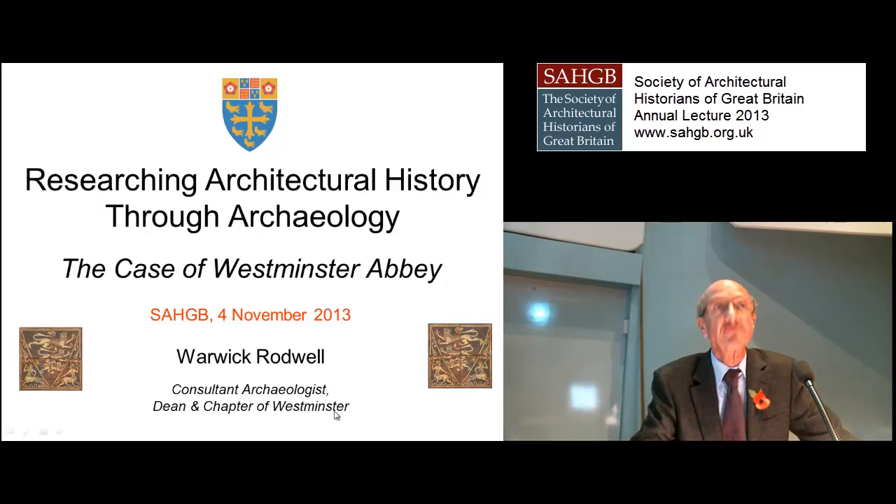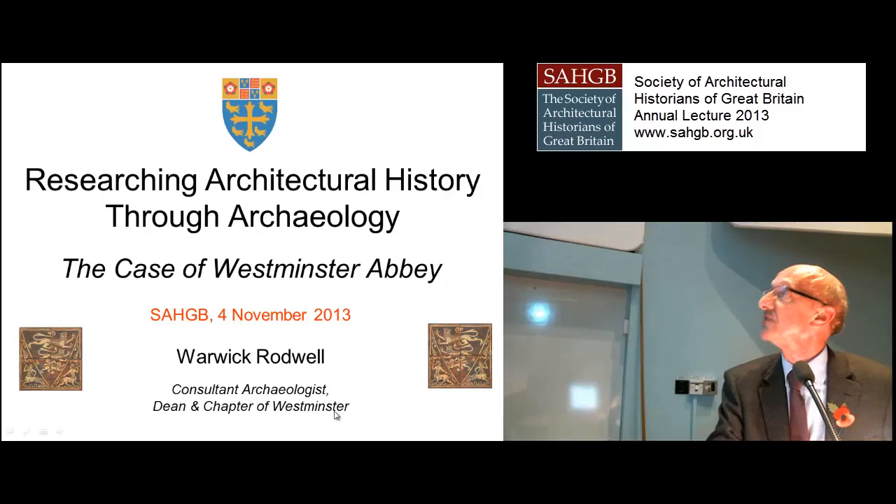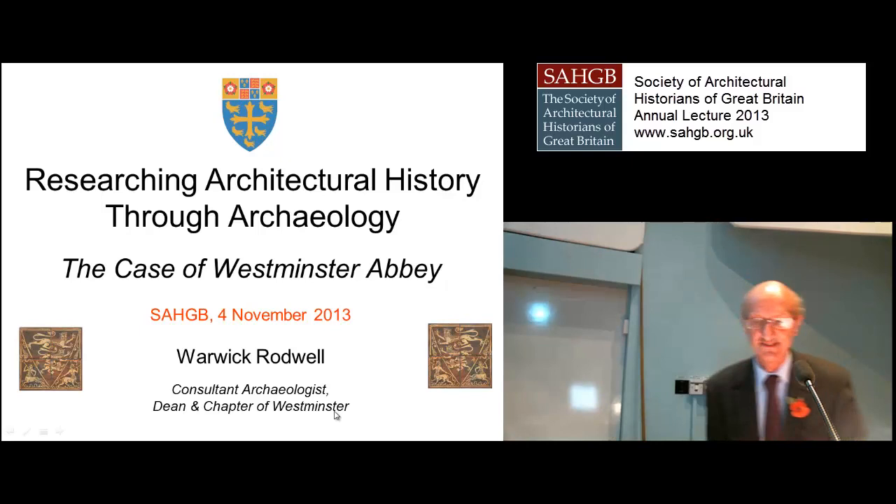In recent years, there have been great volumes that have come out on the abbey, on his books on the Lantern Tower, on the Chapter House, and most recently, with a breathtaking array of technical, historical, and other kinds of analysis on the coronation chair. And also, when I was round in the abbey with him over the summer, he is promising us to write up the work that's been done also on St Margaret's Westminster sometime. His title tonight is 'Researching Architectural History Through Archaeology: The Case of Westminster Abbey.'